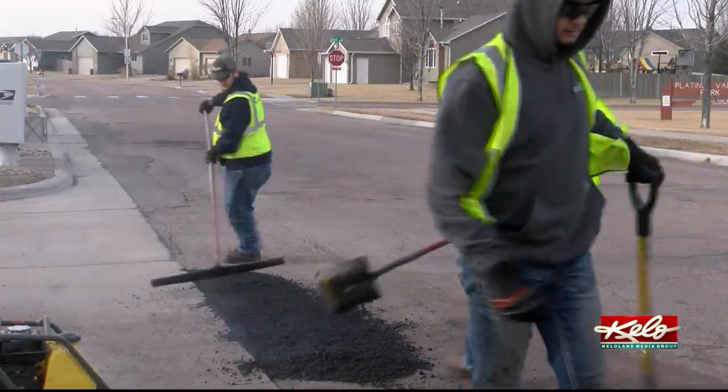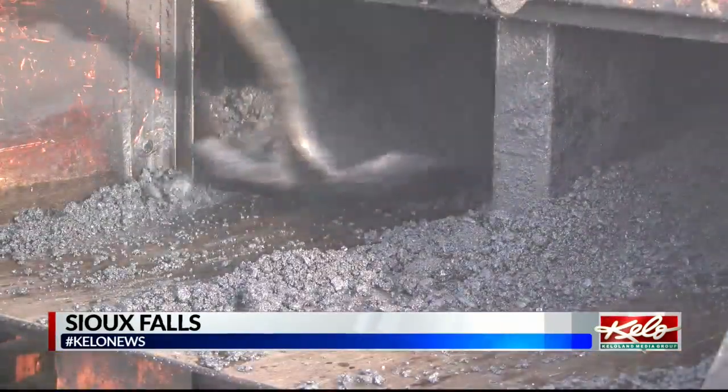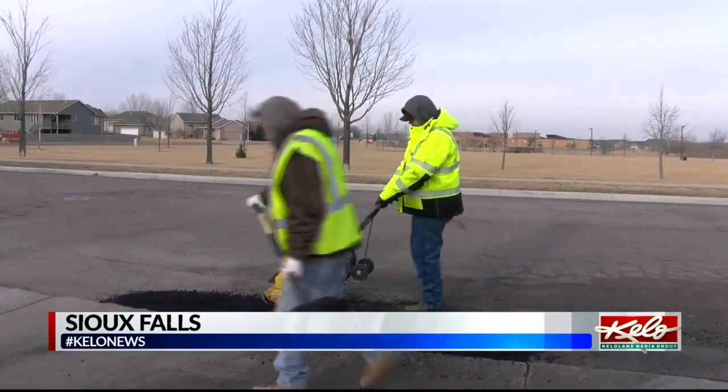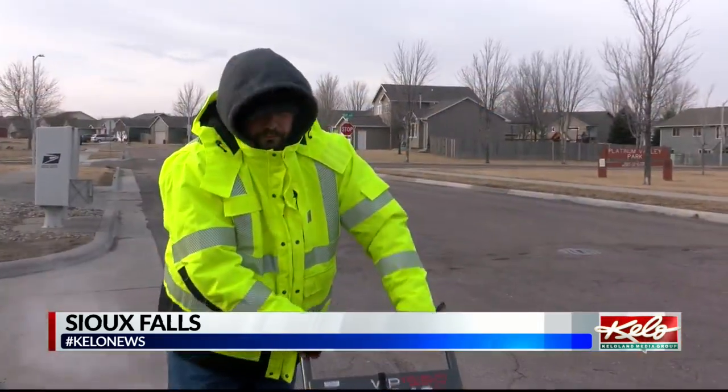The city of Sioux Falls is working to make sure that your daily commute is a smooth one. Crews spent the morning patching potholes near 77th and Louise in southwest Sioux Falls, using recycled asphalt to repair a stretch of Hughes Avenue. The city uses nearly 500 tons of asphalt each winter, filling between 500 and 1,000 potholes.